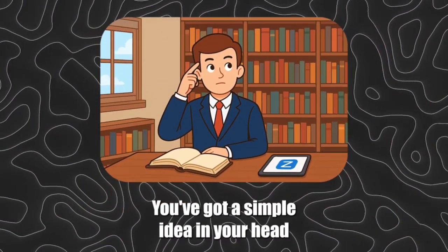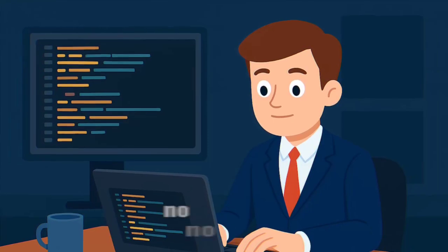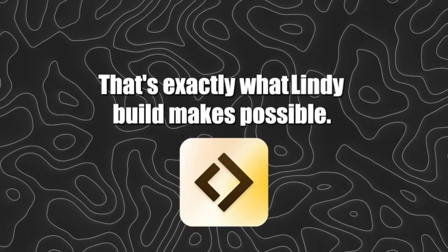Imagine this. You've got a simple idea in your head, and within just a few minutes it turns into a fully working app or website. No coding, no debugging, no hiring developers. You just describe what you want, and it's ready to launch. That's exactly what Lindy Build makes possible.